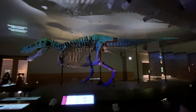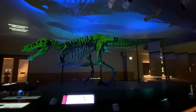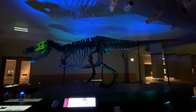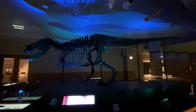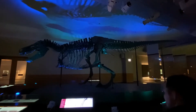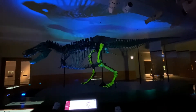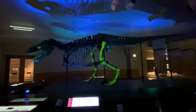Sue is the biggest T-Rex ever found, and was as terrifying as you might imagine. If this predator were alive right now, it could easily spot you from anywhere in this room, even if you stood very, very still. And don't even try to hide — T-Rex had an excellent sense of smell. Are you wearing running shoes? Sue could move across this room in a matter of seconds. If this T-Rex was on the hunt, it would be too late to get away.